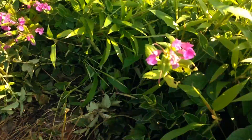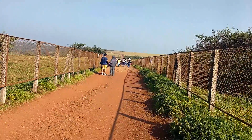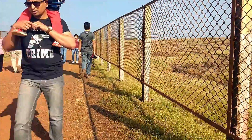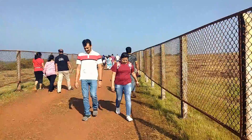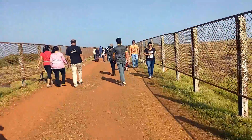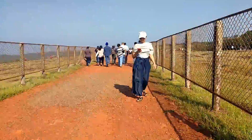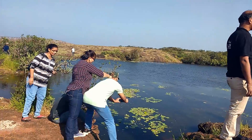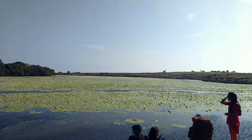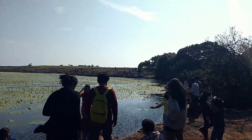Wow, these flowers are so beautiful! Now let's go to Kaas Lake. We have to walk for more than two kilometers to reach Kaas Lake — but let's do this! Kaas Lake is an artificial lake built in 1875, surrounded by dense evergreen forests of the Sahyadri range of the Western Ghats.